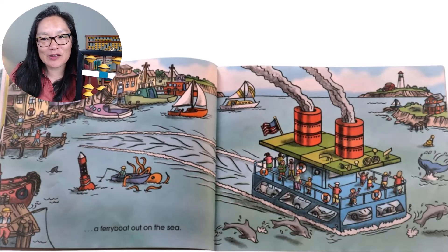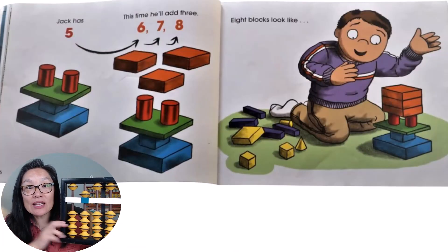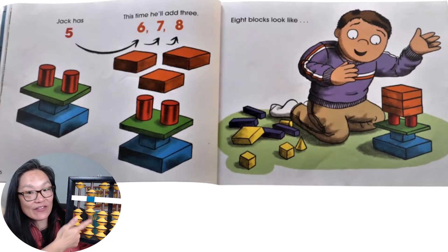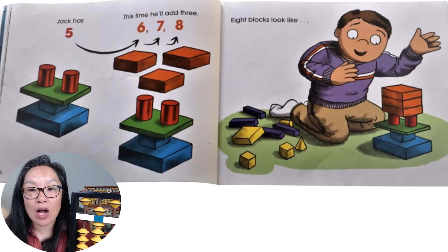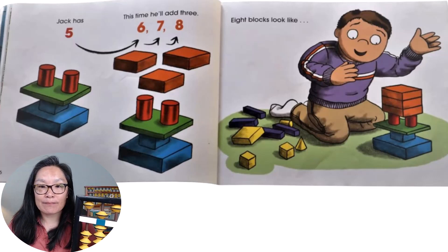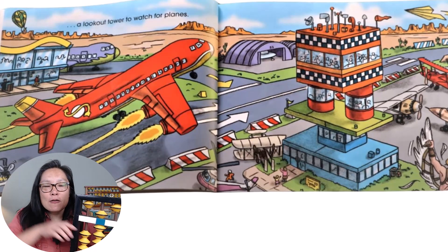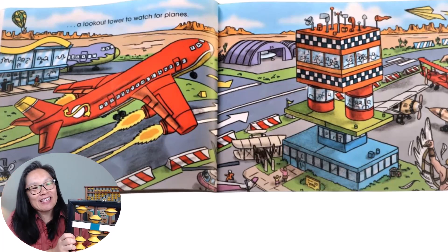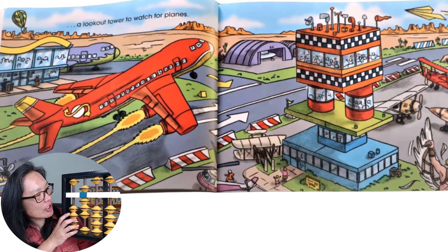So Jack has five. It's time. He'll add three more. Five, six, seven, eight. This is eight. Eight blocks looks like a lookout tower to watch for planes. So he has eight blocks, and this is the watchtower.